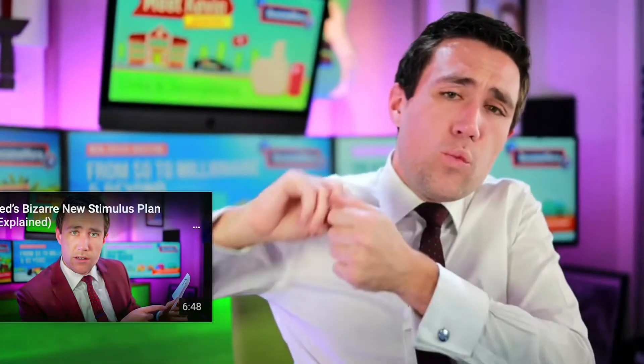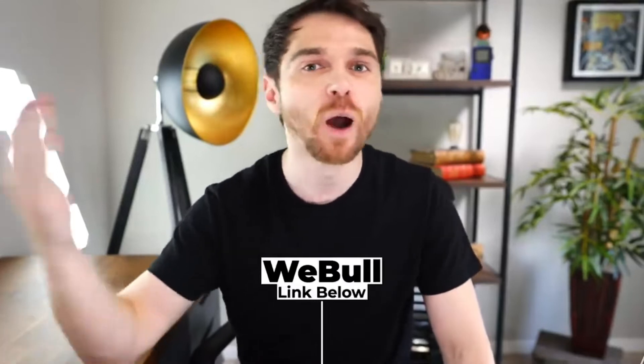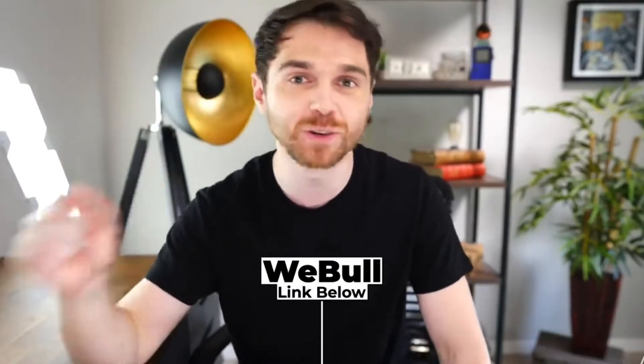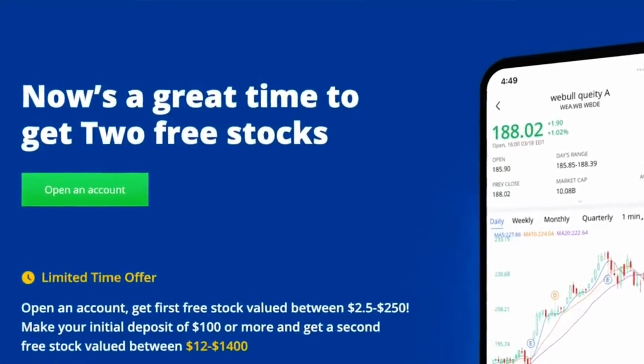If you're watching personal finance videos on YouTube, you've probably heard of the commission-free brokerage Webull. If you get your two free stocks with Webull — deposit $100 with the stock trading platform and they will give you two free stocks. Create an account, you'll get one free stock valued up to $250, and if you fund that account with $100, you'll get another free stock valued up to $1,400.